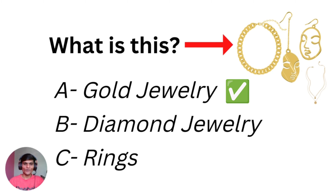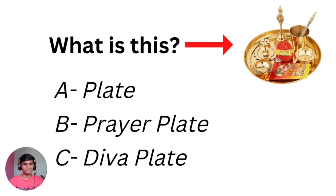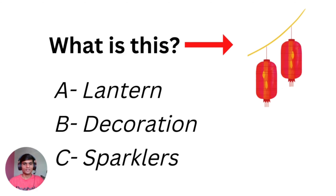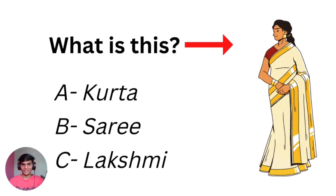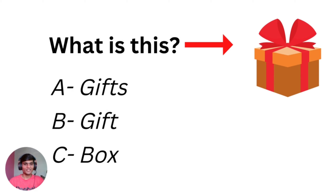What do you call this one? Gold jewelry — correct! Could you guess? Prayer plate — yes, number B is correct. And what is that? Number A is correct — lantern. And what is that? Is it kurta, sari, or Lakshmi? Number B — sari — is accurate. Guess what? Exactly, that's correct! And the last one is gift. Gifts, books — this is a gift, one gift. So B is correct — gift. That's all!